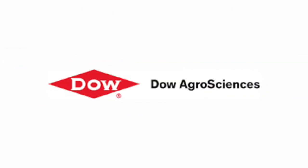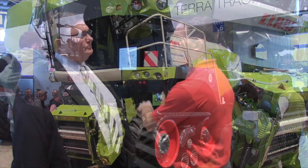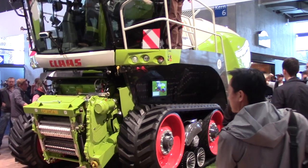Real Agriculture's coverage of Agritechnica 2017 is brought to you by Dow AgroSciences Canada. Kelvin Heppner with Real Agriculture at Agritechnica 2017, focusing on products that are driving innovation, productivity, efficiency, and ultimately boosting farmers' bottom lines. Joining us now is Bob Armstrong with Claas of America — nice to run into a fellow North American here. So this is the Jaguar behind us with the new TerraTrac. Can you tell us about this product and the idea behind it?